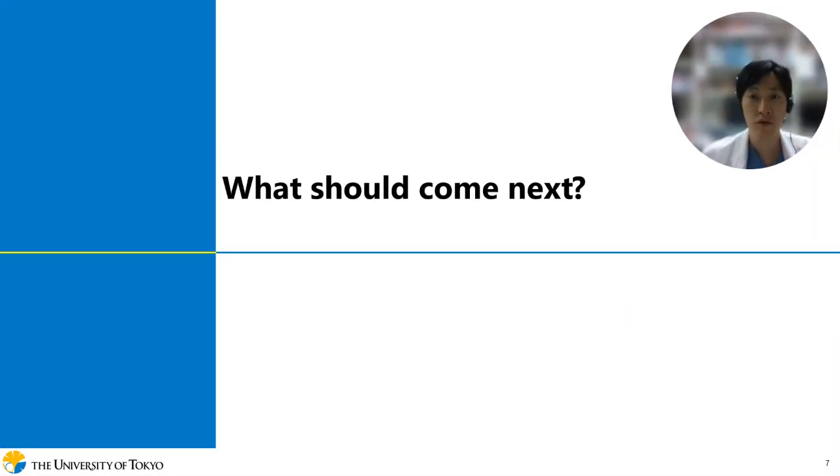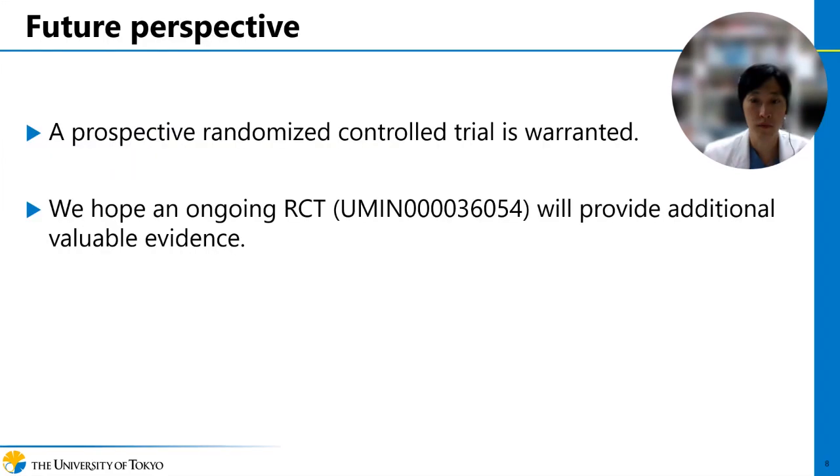What should come next? Despite a large sample size, our study is limited by its retrospective design, and our study should be further confirmed in a prospective randomized controlled trial, which is now ongoing in Japan. We hope this randomized controlled trial will provide additional valuable evidence.